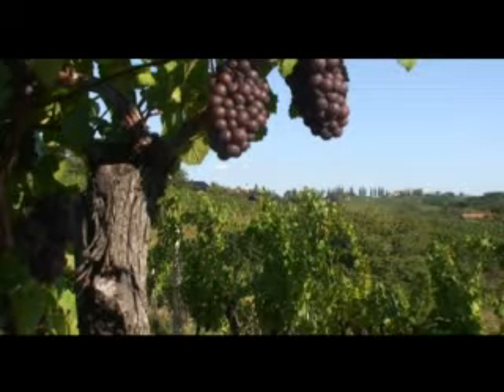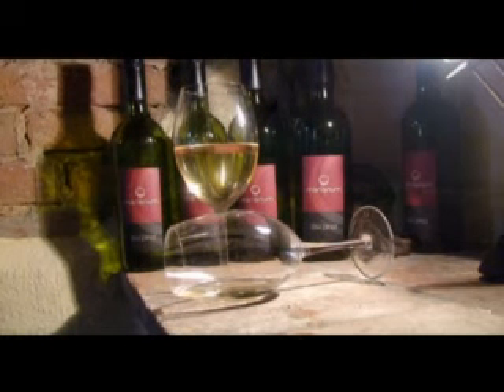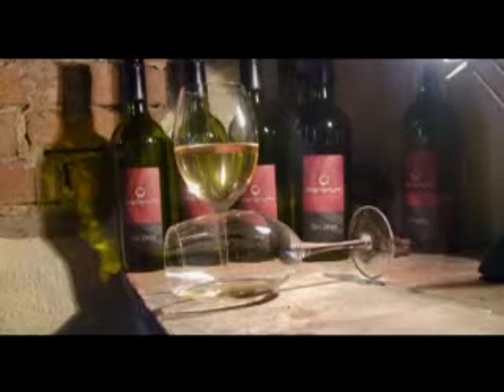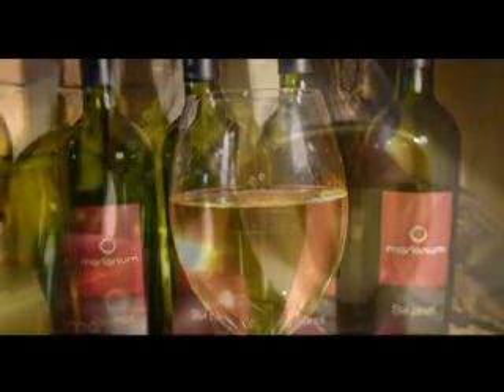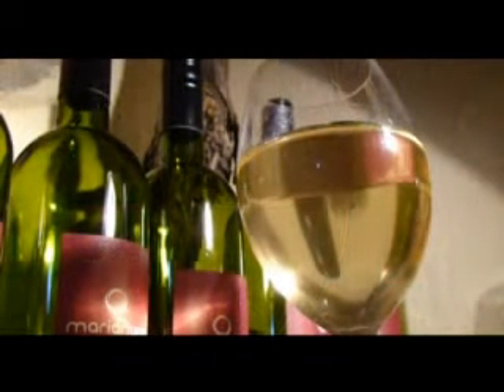V Cerovcu pa gojimo sivi pino. Sivi pino je eno od najplemenitejših belih vin, lepe, zamoklo zlate barve, bakreno rdečkastega odtenka. Zaradi svojega polnega karakterja se sivi pino odlično poda mnogim priljubljenim jedem.